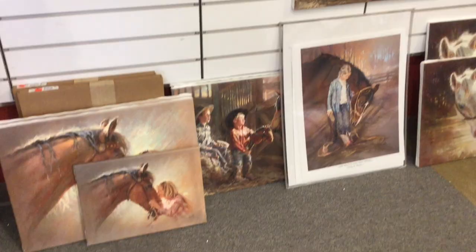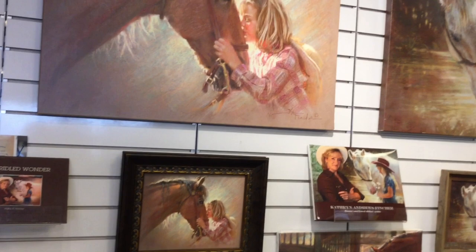I hope you'll enjoy it. I brought some of my Western art, and I've done bronzes. I paint horses with children and am known for painting the relationship between the two.